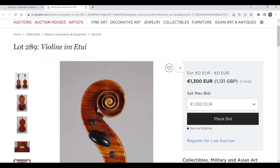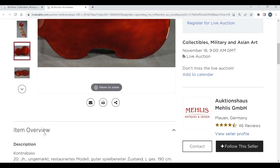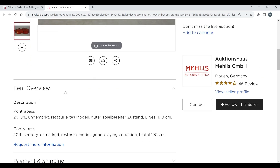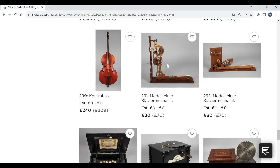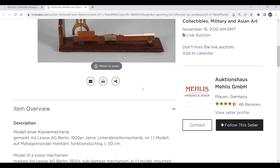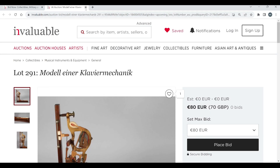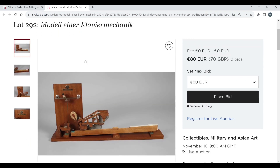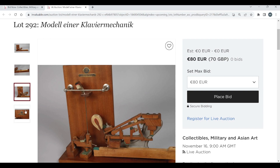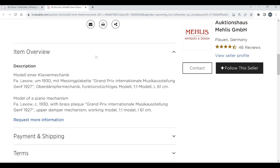There's a double bass here, 240 euros to start, 20th century. Interesting — there's a model of a piano action. These would be quite cool for a display. Made by Ad. Lexow AG, Berlin, 1920. 80 euros to start — pretty cool. Another model of a piano mechanism, also Lexow — Grand Prix 1927, one of a piano mechanism, 1930s. Those are quite cool actually, good to see those.